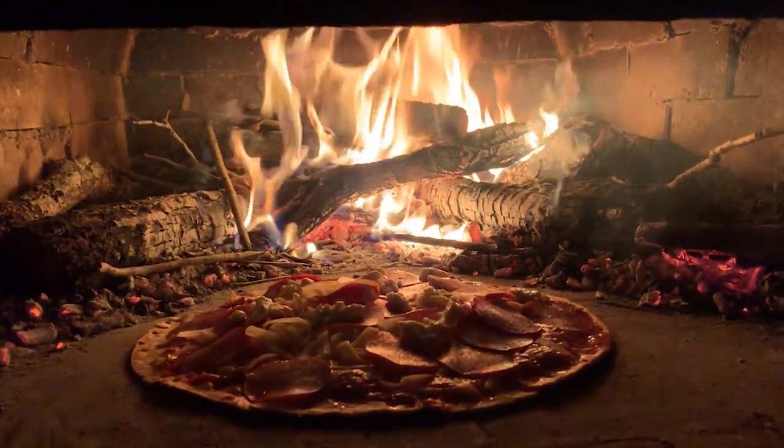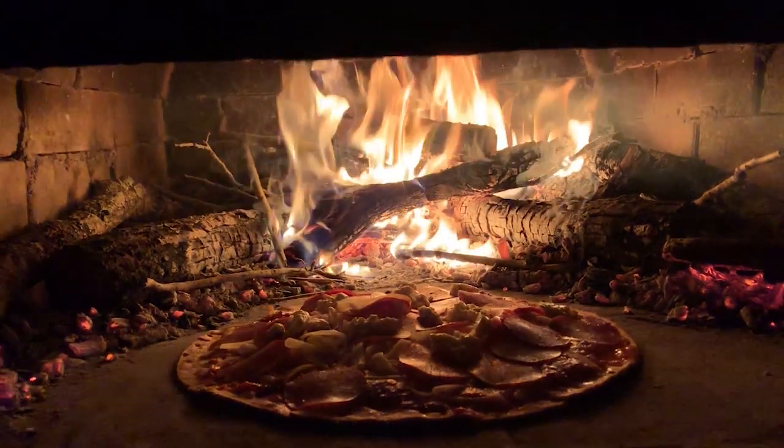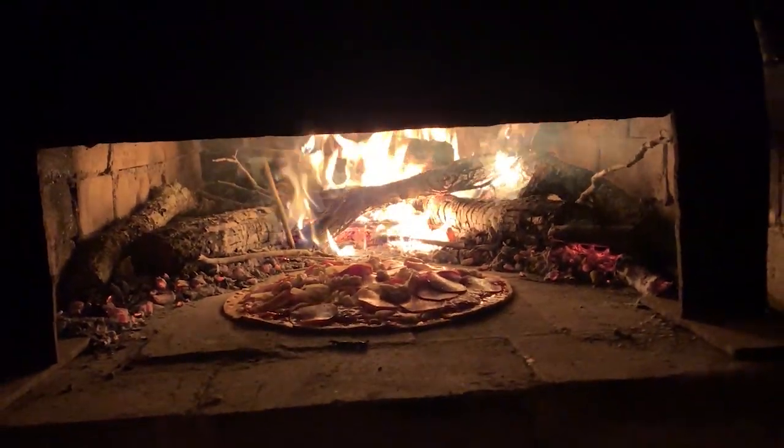By then we worked up an appetite and put the wood-burning oven to the test as the sun was setting. I created two pizzas to eat, which was fun, but watching it cook was exciting on its own — and let me tell you, it came out delicious.